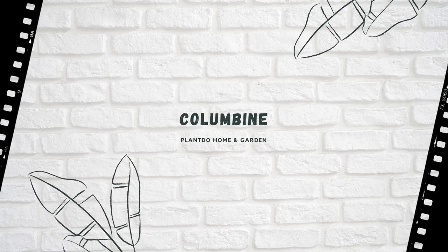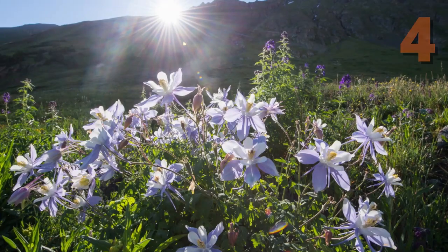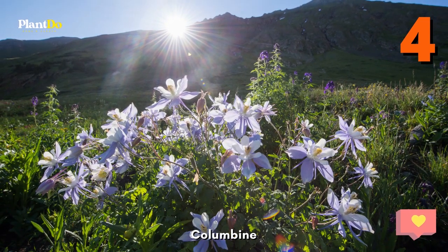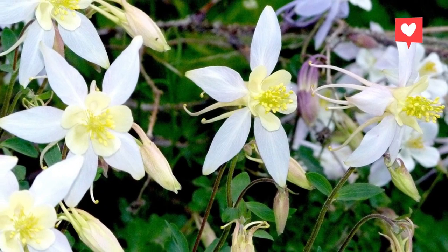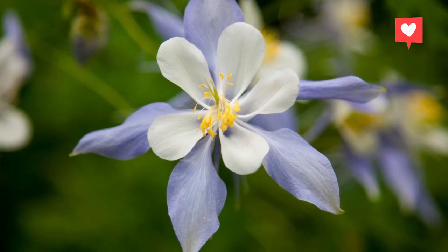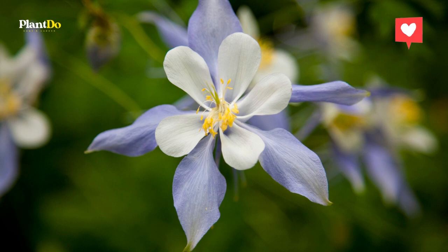Number 4: Columbine. Also known as Granny's Bonnet, this easy-to-grow perennial provides colorful interest in a garden throughout much of the year. After producing bell-shaped blooms in a variety of shades in the spring, its dark green foliage turns maroon in the fall. Columbine seeds can be sown in spring through summer.